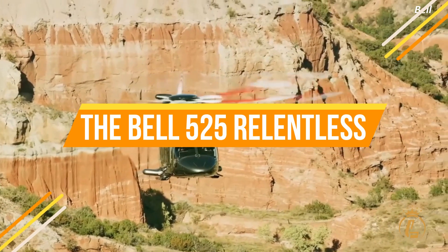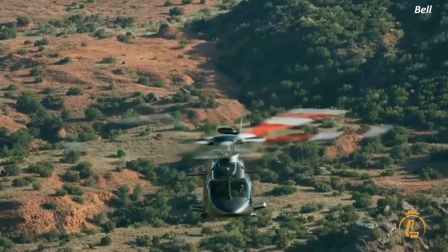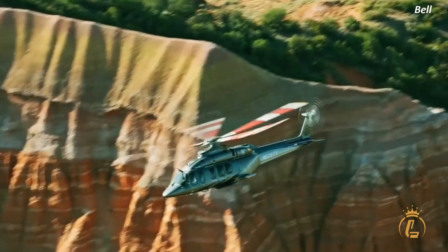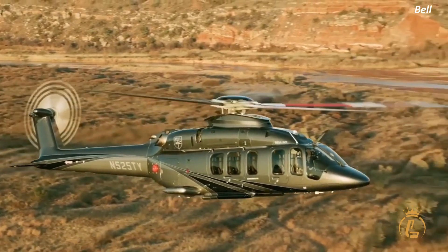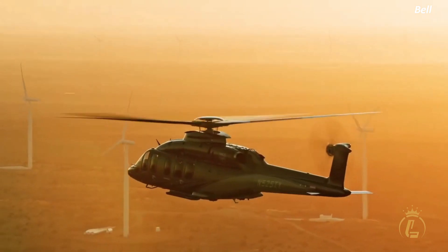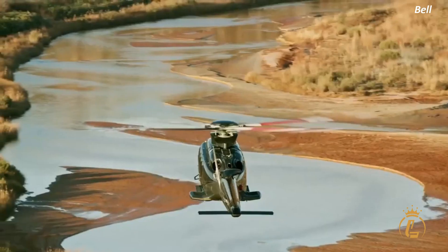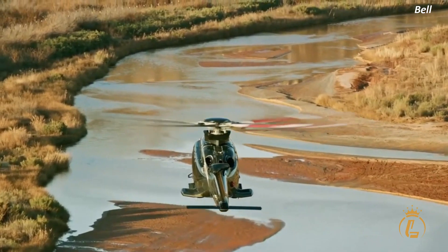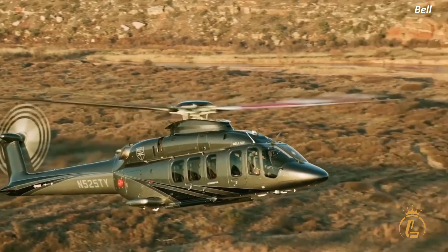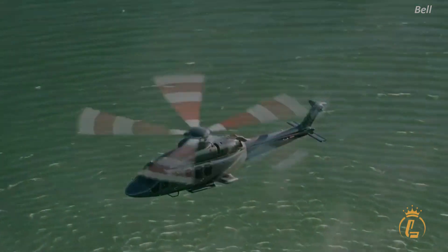The Bell 525 Relentless Helicopter is a force to be reckoned with. With its cutting-edge technology, unparalleled performance, and raw power, it's no wonder why this helicopter is turning heads in the aviation industry. In this video, we're going to take an in-depth look at the Bell 525 Relentless Helicopter and show you why it's the ultimate machine for flying high.